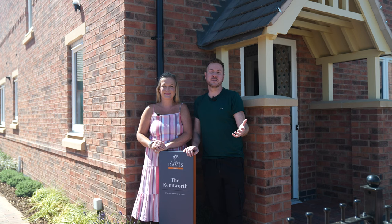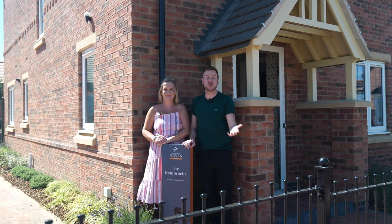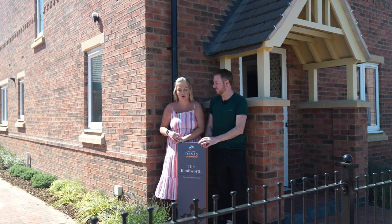William Davis Homes have something for everyone. In fact, they have 22 types of homes, from two to five bedrooms. We've already checked out the Harbour, we're now going to check out the Kenilworth and I have got complete house envy.